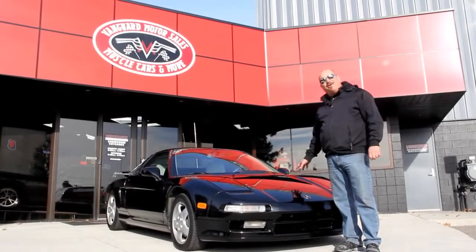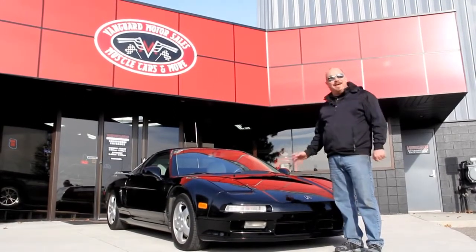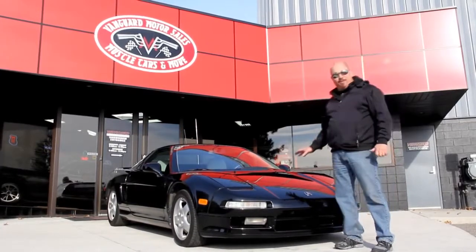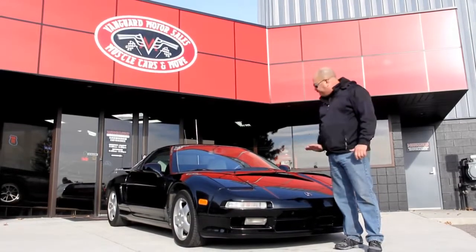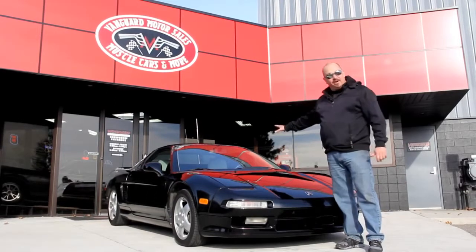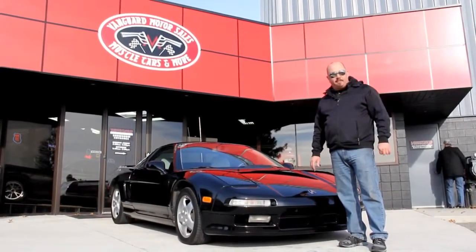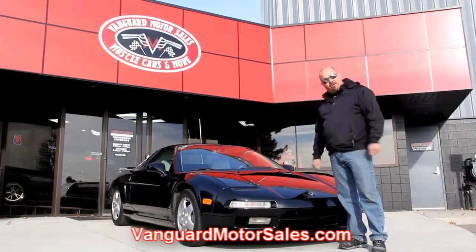We're outside here with our '91 Acura NSX. This is a two-owner car and she only has 38,000 miles on her. Of course you can see it's jet black — absolutely beautiful. We're going to get it up on the lift, take pictures of the underside and motor compartment. It's got brand new interior. We'll show you everything you need to see so you can make a good decision on your purchase. Just go to our website at VanguardMotorSales.com.